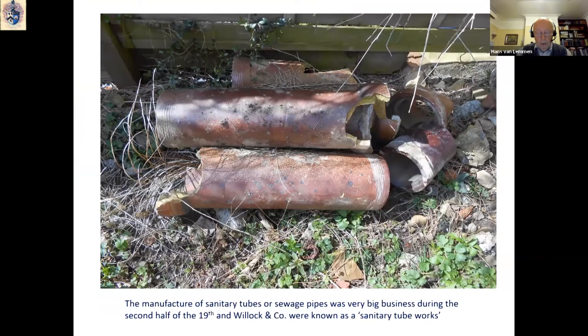The manufacturing of sanitary pipes — or sewage pipes as we call them now — was an extremely big business in the second half of the 19th century. The laying of miles upon miles of sewage pipes on private and public land was seen as an important aspect of the various improvements in public health at that time. For a long period of time, the manufacture of this kind of material, including bricks, was really the bedrock of the firm.